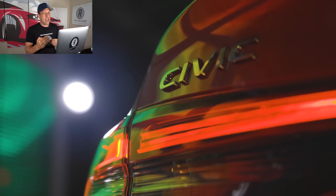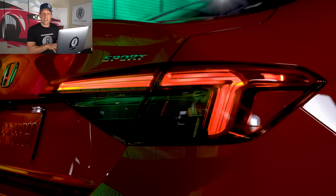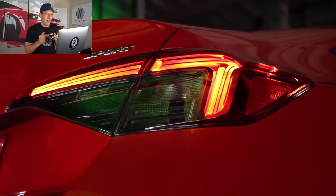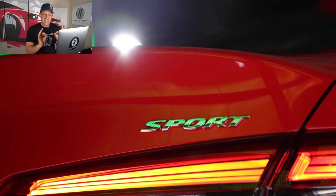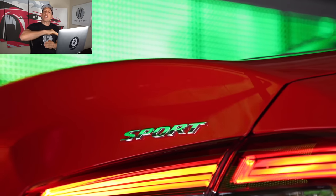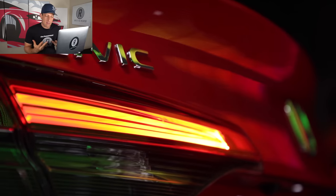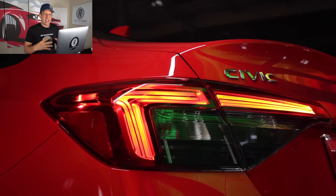Coming from the prototype to the production model, I'm starting to appreciate a little bit more where Honda is going with the styling. They tamed it down in many different ways for this new 11th generation of the Civic. The taillights — the way they did the LED lighting, a little bit of a smoke effect on those rear taillight housings. The trunk has a nice curve to the end of it, which is there for aerodynamic efficiency.